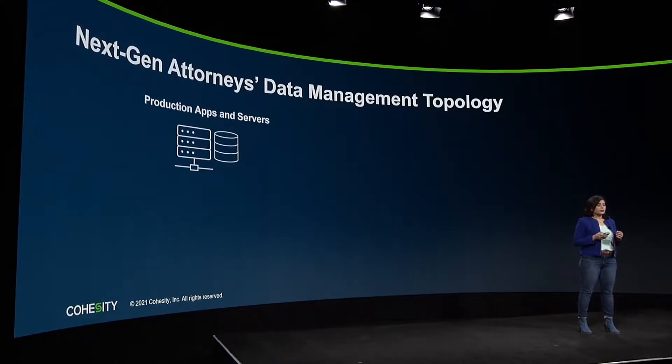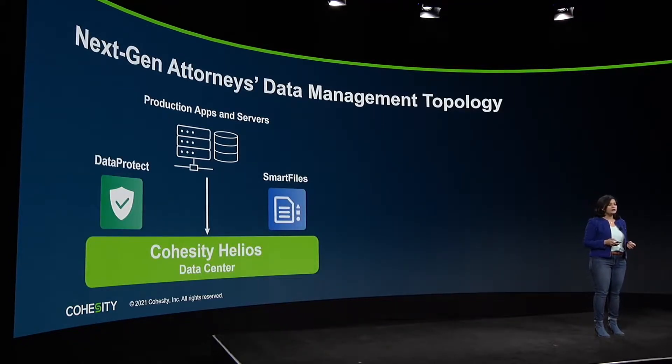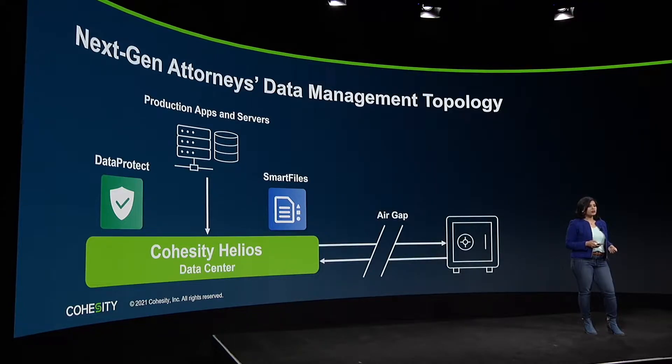The first step is to make sure that the production apps and servers are backed up onto Cohesity Helios via Cohesity Data Protect. This creates encrypted and immutable copies of their data on-prem. The next step is to make sure that their backup data is securely air-gapped in a data vault at a separate location and inaccessible to bad actors and ransomware. They could have gone with the traditional approach of shipping tape off-site, or a more do-it-yourself approach of deploying and maintaining parallel infrastructure on their own to serve as a data vault.